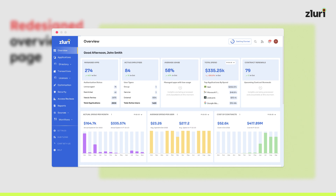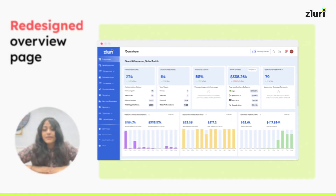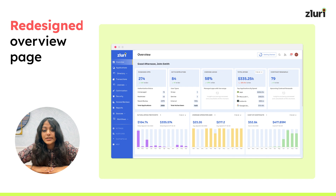Now you can easily track managed applications, active employees, contract renewals, actual spend per month, and average spend per user. All the critical data is at a glance, just how you want it. Find bits of important information with summary metrics reflected on the page for your review.